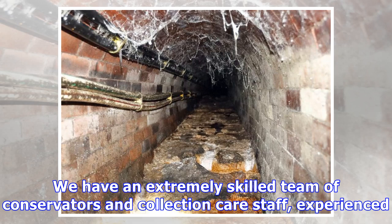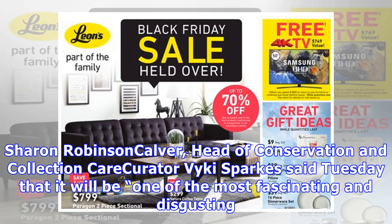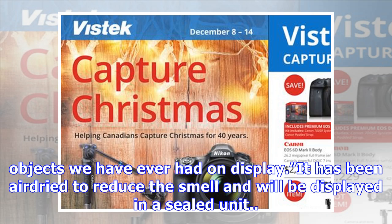We have an extremely skilled team of conservators and collection care staff experienced with a huge range of materials, but this is a world first. Sharon Robinson Calver, head of conservation, and collection care curator Vicky Spark said Tuesday that it will be one of the most fascinating and disgusting objects we have ever had on display. It has been air-dried to reduce the smell and will be displayed in a sealed unit.